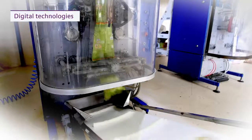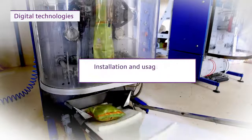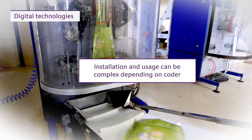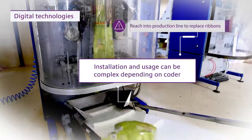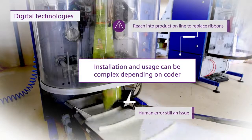While digital technologies offer greater flexibility and speed, installation and usage can be complex, depending on the coder. Operators need to reach into production lines to replace ribbons in situ, and human error remains an issue.